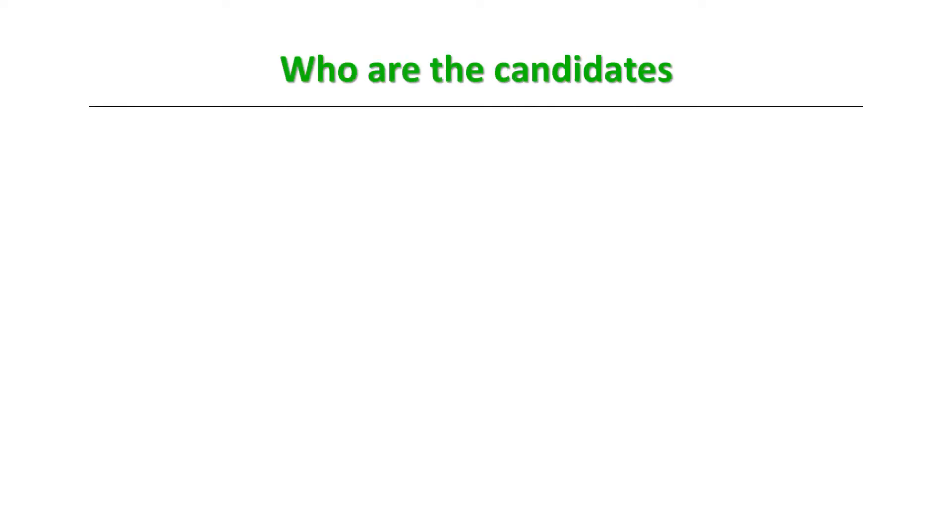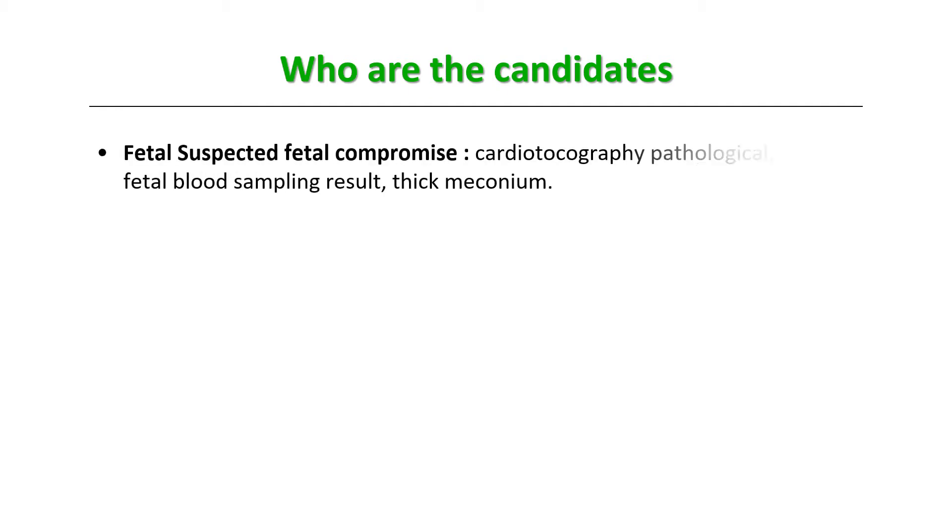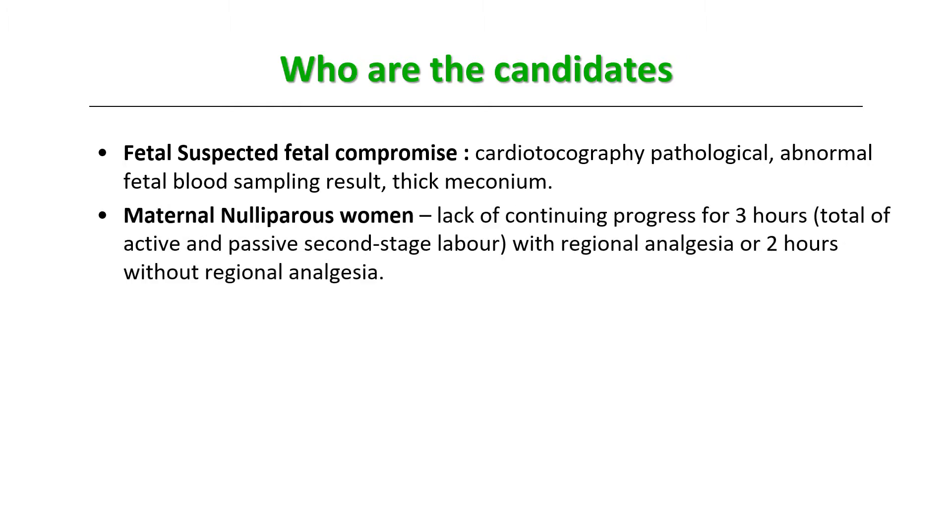The indications include fetal: suspected fetal compromise evident on a cardiotocograph (CTG) reading, abnormal fetal scalp blood sampling, or thick meconium visible on naked eye examination. For maternal indications, in nulliparous women — those pregnant for the first time or primigravida — a lack of continuing progress for three hours total of active and passive second stage labor with regional analgesia, or two hours without regional analgesia, indicates slow progress.